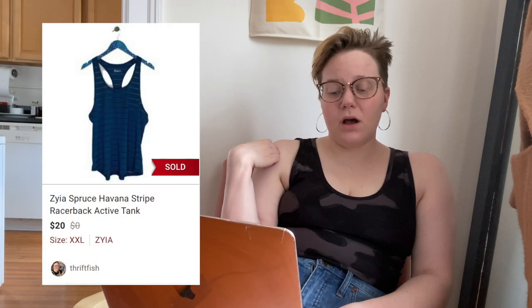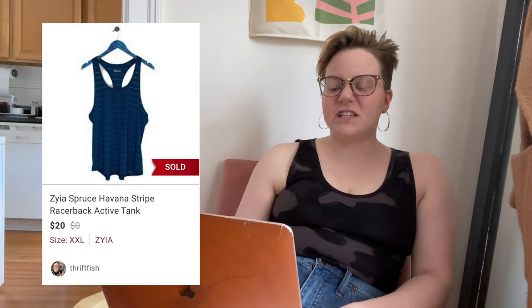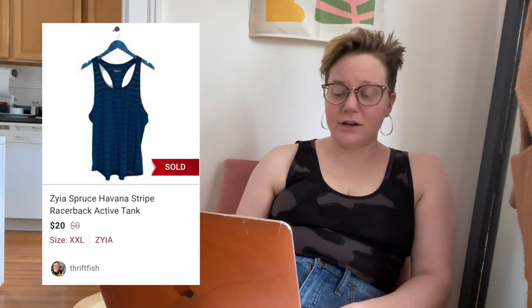Next up is a brand that's doing quite well for me: Zyia Active. This was a Spruce Havana Stripe Racerback Active Tank. I've listed three or four of their items and all of them seem to sell fairly quickly. Of course for a tank top it's not going to go for a crazy amount, but this sold for $20, leaving me with $16 — no shipping discount there.